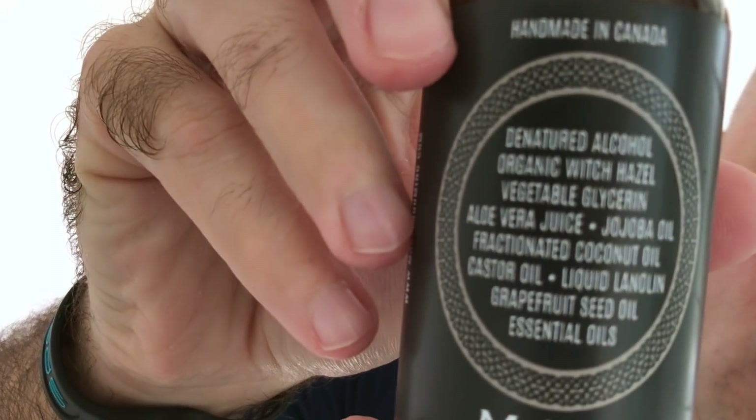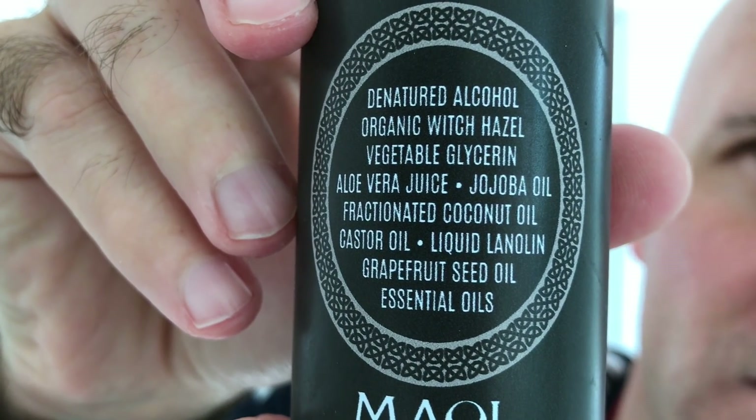And this one is Marlog Wood - very woodsy sort of thing. 100% essential oils, amazing skin food. The ingredients: DNA, alcohol, organic wood, hazel, vegetable glycerin, aloe vera juice, jojoba oil, fractionated coconut oil, castor oil, liquid lanolin, grapefruit seed oil and essential oils.